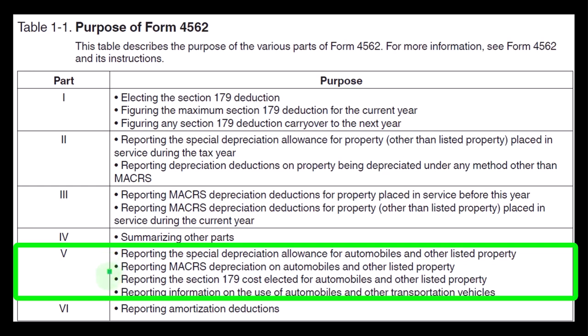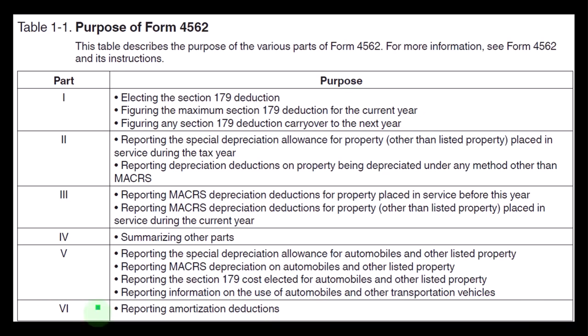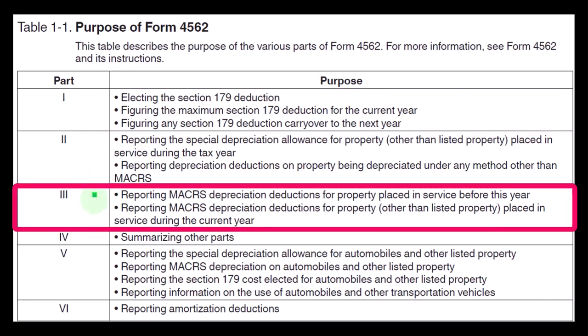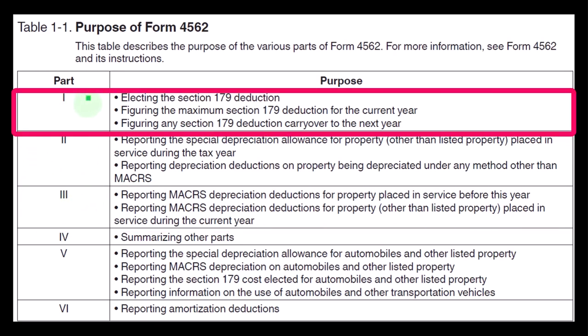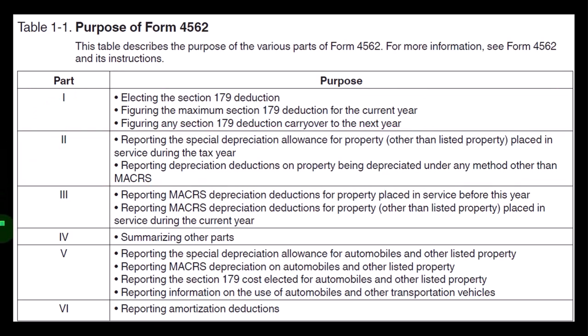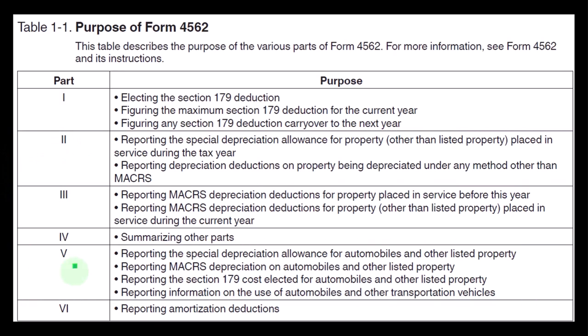Part Five also covers reporting MACRS depreciation on automobiles and other listed property, reporting the Section 179 cost elected for automobiles, and reporting information on the use of automobiles and other transportation vehicles. Part Six covers reporting amortization deductions. We'll look at these separately — MACRS depreciation first, then the Section 179 layered on top, learning MACRS as a normal accounting principle, then the exception of adding the Section 179 lump sum, the special depreciation, and finally the special rules for cars and listed property.